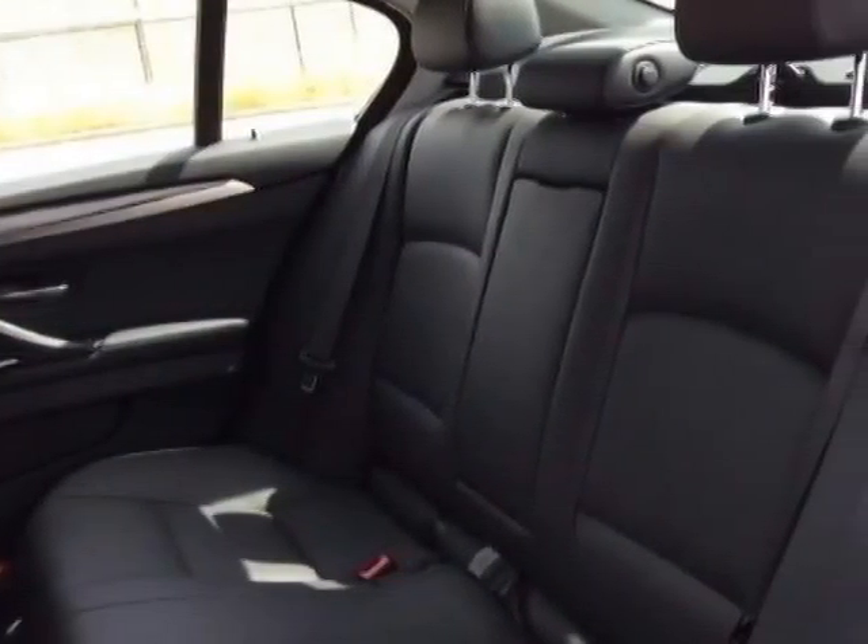This 5 Series boasts a 3.0 liter engine and has an 8-speed automatic transmission. Additional options for this vehicle include power passenger seat, navigation system, sunroof, and passenger airbag.